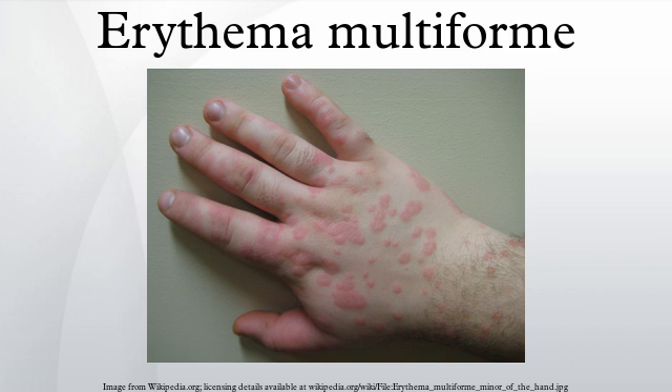Many suspected etiologic factors have been reported to cause erythema multiforme. Infections include bacterial causes such as hemolytic streptococcus, legionellosis, leprosy, Neisseria meningitidis, Mycobacterium, Pneumococcus, Salmonella species, Staphylococcus species, Mycoplasma pneumoniae, and Chlamydial infections, as well as fungal, parasitic, and viral infections. Drug reactions occur most commonly with antibiotics, anticonvulsants, aspirin, antituberculosis drugs, and allopurinol, among many others.